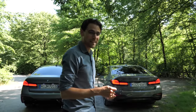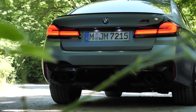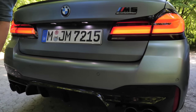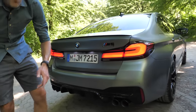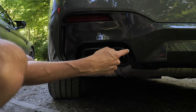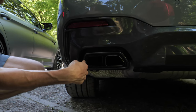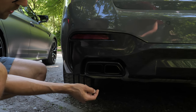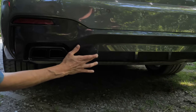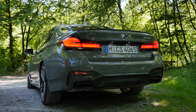Looking at the exhausts: the M5 has a true exhaust with a big diffuser. The M550i has a real exhaust outlet too, but it's covered by a decorative surround on the outside, so it's not fake — more of an elegant yet sporty solution, with a slight diffuser style. From the rear, the M5 is definitely more sport-focused.